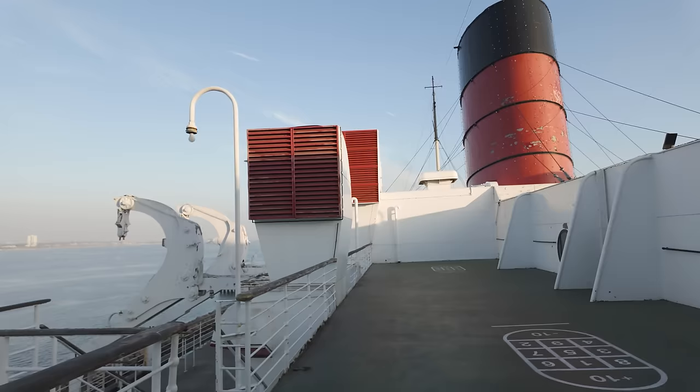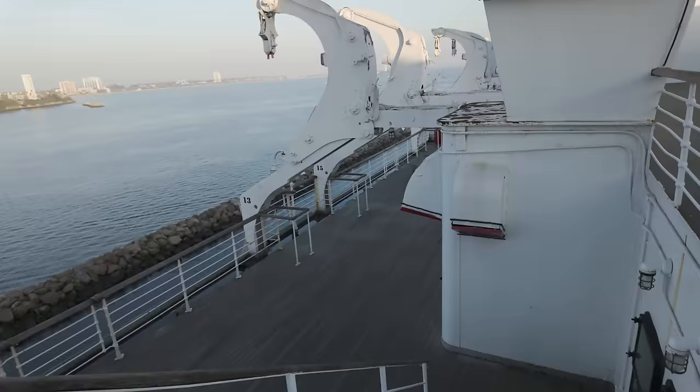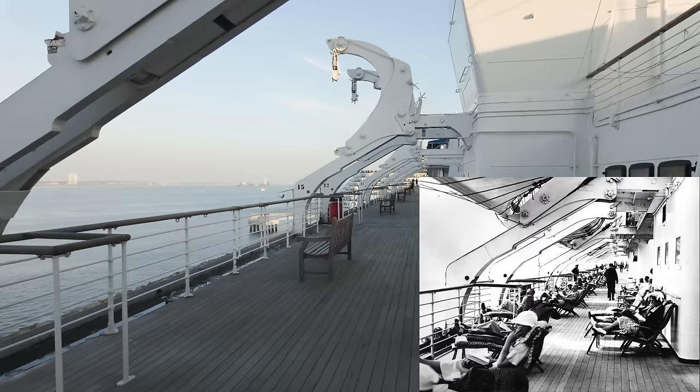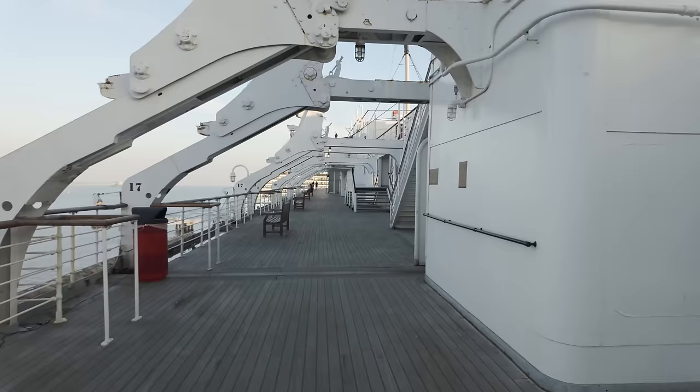Now we climb down to the next level, which is called Sundeck. This is where the outdoor promenade allowed passengers to take the air and enjoy the sunshine, when it was out. You can see the lifeboats are no longer on their davits. Currently, two lifeboats remain on the ship, with another on the dock, and eight more awaiting restoration in a storage area.